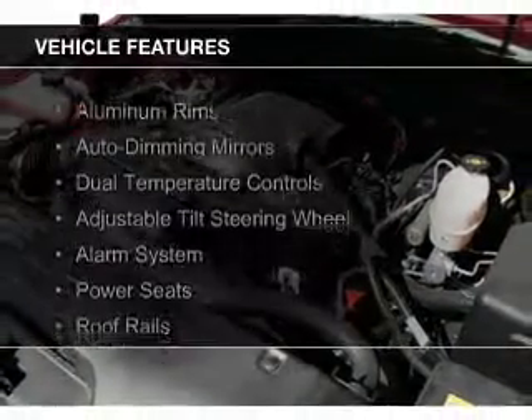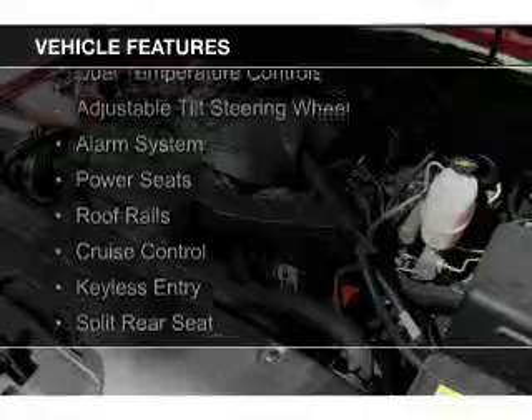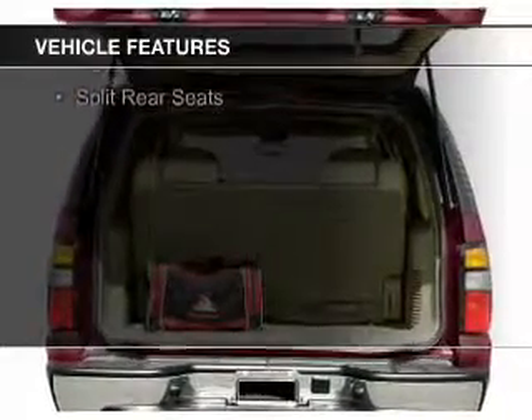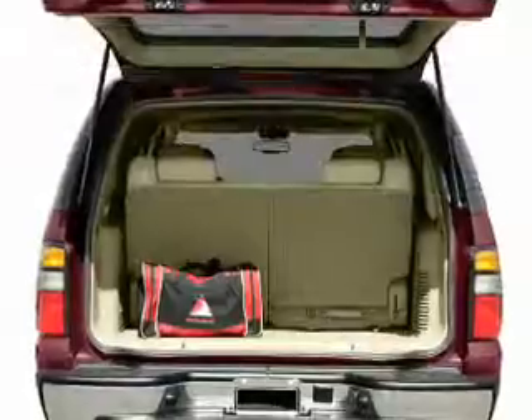The features include aluminum rims, auto-dimming mirrors, dual temperature controls, an adjustable tilt steering wheel, an alarm system, and power seats.